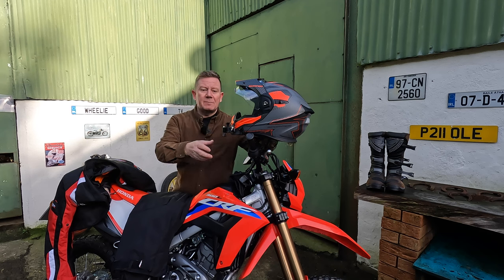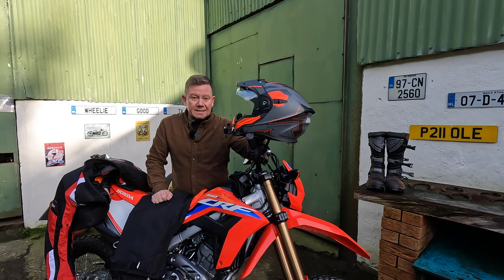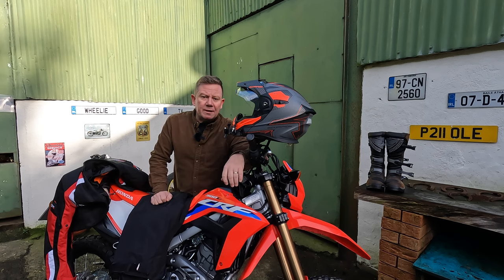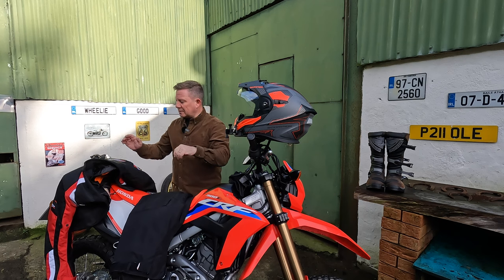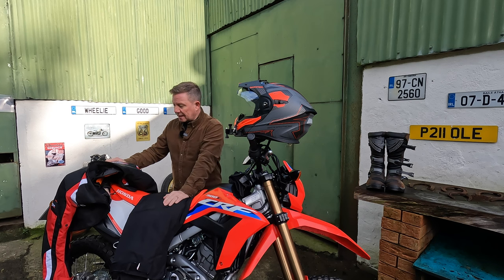I'm not going to go into the helmet in detail because I've done a full review on it. It is the Scorpion ADX1 — I know the ADX2 is due imminently, and that's the one I went to order last November, but it just wasn't out yet. I can't say enough great things about this helmet; it's absolutely brilliant, and it was only about 220 euro.